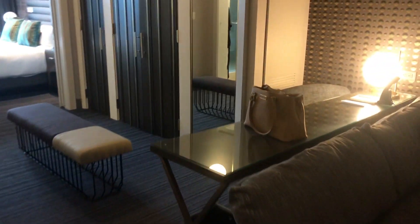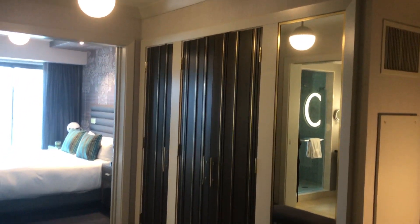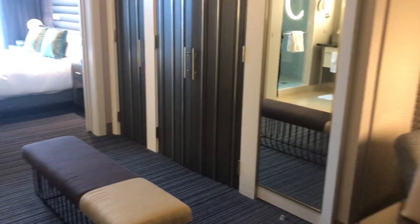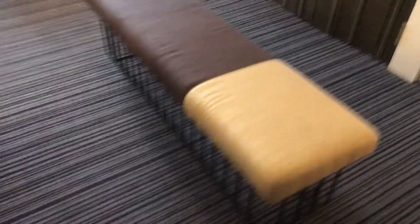Walking into the next area after the office area is kind of like a walk-in closet room, which is super nice. It has mirrors on both walls — you can also get to the bathroom through here — and you can sit and get dressed.